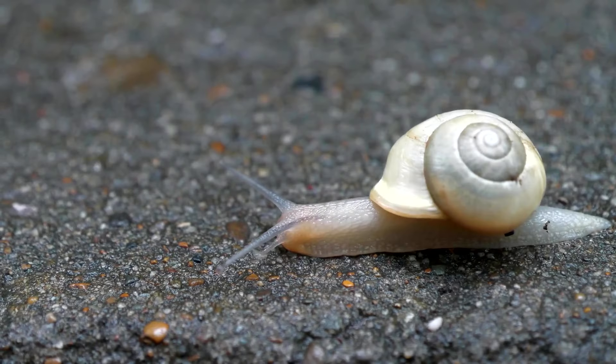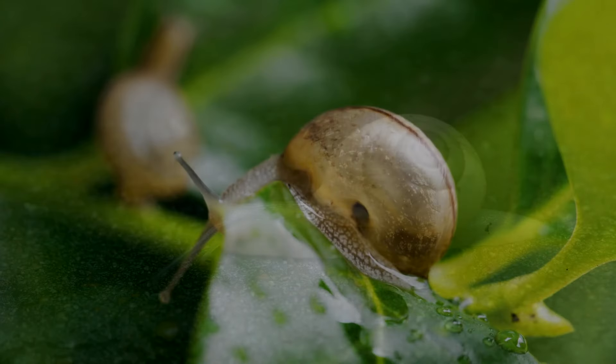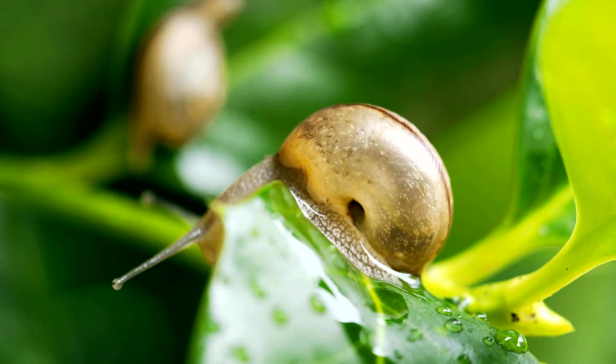Snails have one or two pairs of tentacles on their head. The top pair of tentacles are called eye stalks, because that's where the snail's eyes are located.